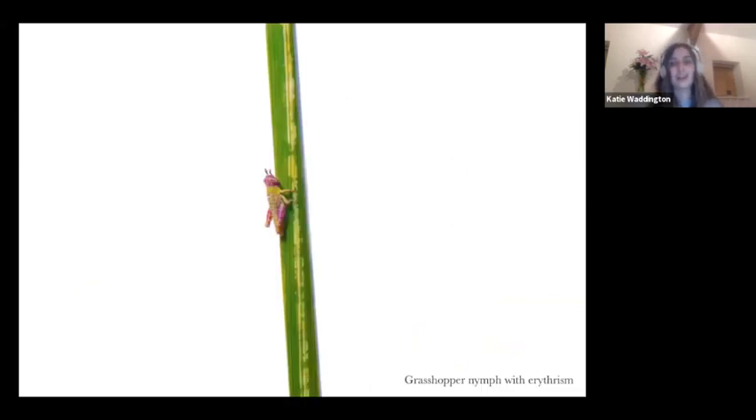I also came across this grasshopper nymph with erythrism — a rare condition in insects where they have an excess amount of red or pink pigmentation, which is why this grasshopper looks pink. I thought it was just a pink grasshopper and photographed it because it looks amazing. But whilst doing my research, I realized this is actually a rare condition that not many people get to see. I was quite privileged to find it. It just shows you the beauty and diversity of your local wildlife — you don't have to travel across the world to find something amazing.